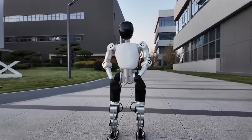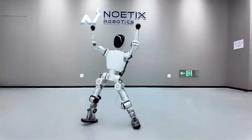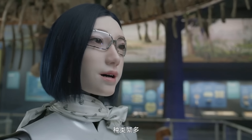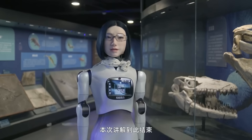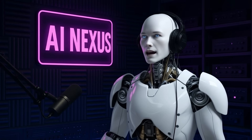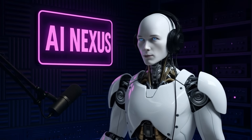Noetics Robotics made headlines a few months ago with a $1,400 robot called Boomi. Now the same company has unveiled something completely different. Hey guys, Alfie here. Welcome back to AI Nexus. And this is where AI humanoid robots cross into uncomfortable realism.